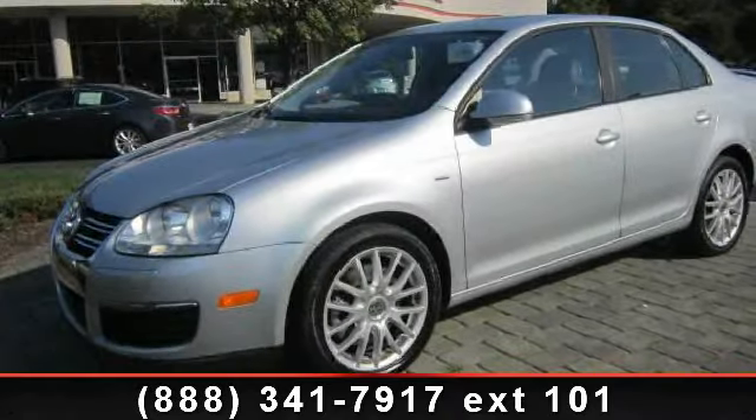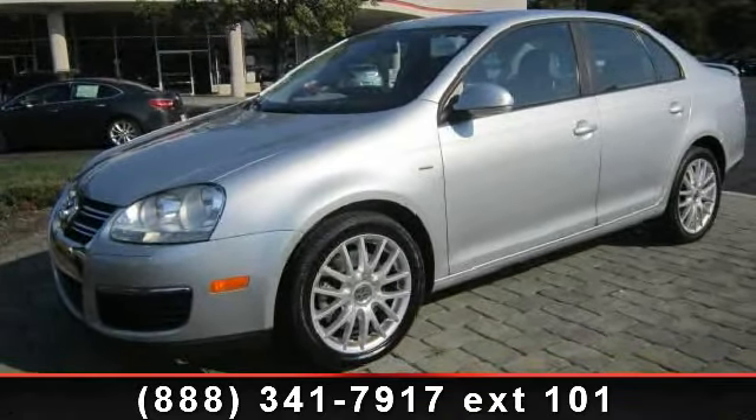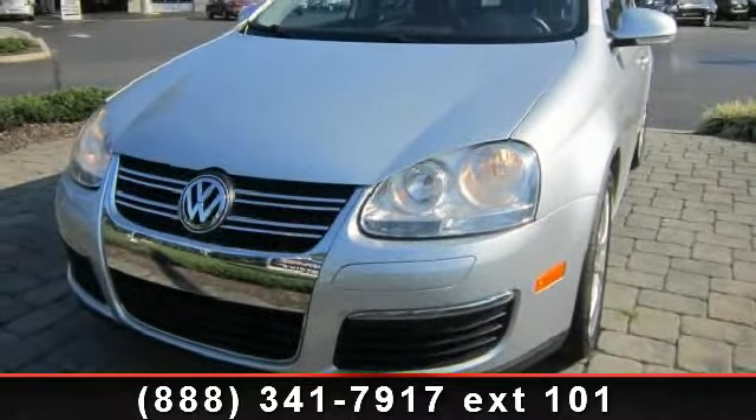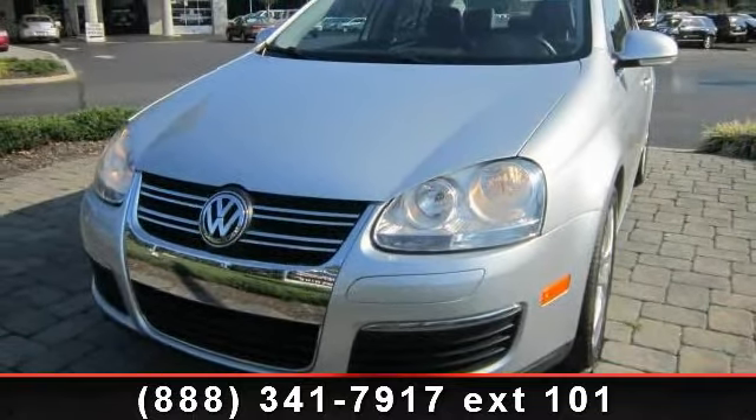Imagine yourself in this 2008 Volkswagen Jetta. If you are looking for an automobile with great features, look no further. Enjoy these notable features: